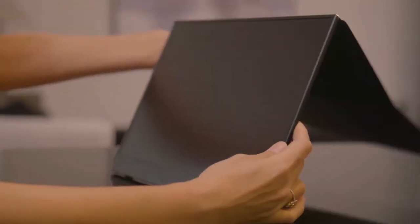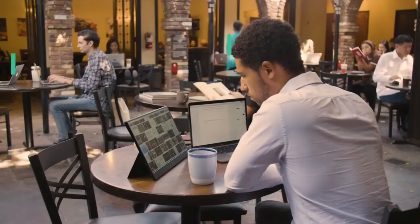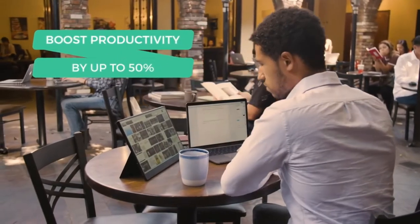It's versatile enough to fit anyone's needs. Quickly attach one or two monitors to your laptop. VinPox Split Monitor allows you to boost productivity by up to 50%.